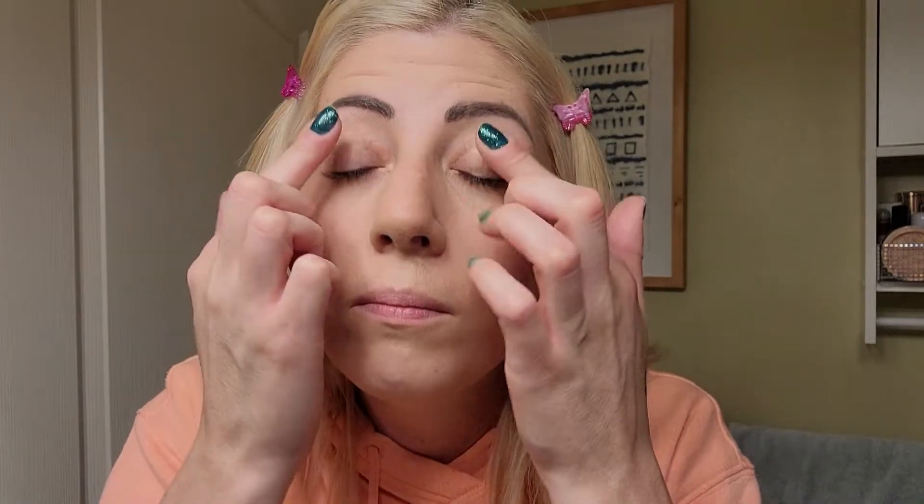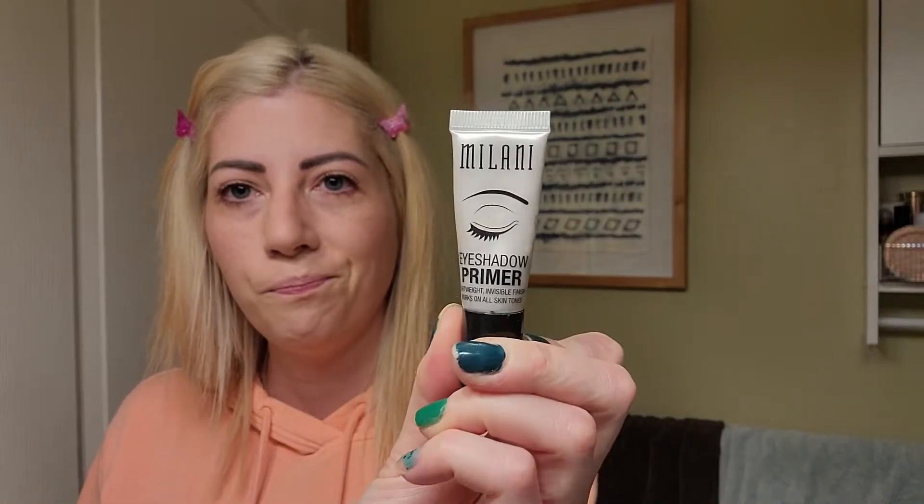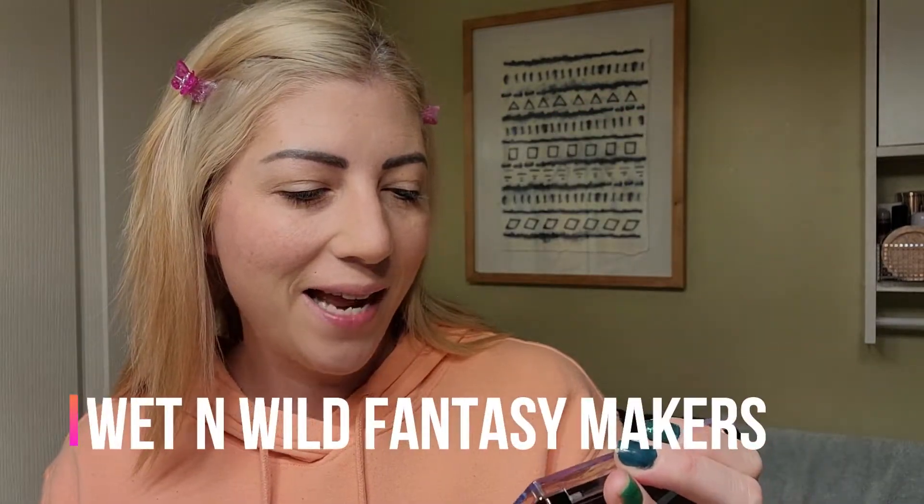Milani eyeshadow primer — one of my favorites. An eyeshadow primer helps immensely when you're doing makeup and this one is one of the best in my opinion. Okay, let that dry. I got a new palette from Wet and Wild — it's cute, it's the 10-pan palette, Fantasy FM Markers. It was in the Halloween section.